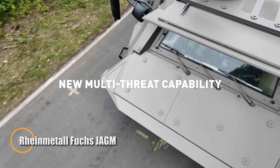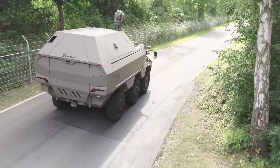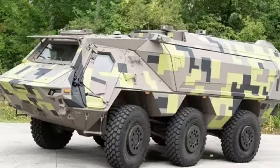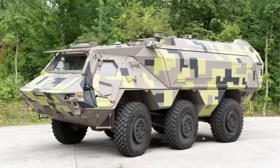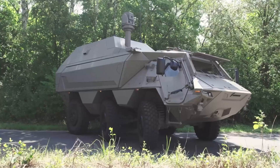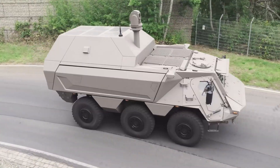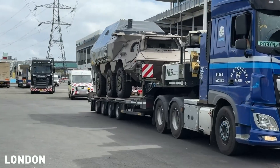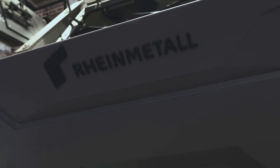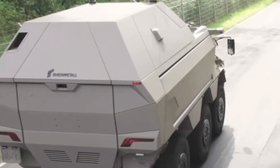Sleek, lethal, and built for the modern battlefield, the Rheinmetall Fuchs JAGM is a 6x6 mobile strike platform that brings air-to-ground precision to an armored vehicle. Its modular vertical launch cell can carry up to 24 advanced missiles — for example the AGM-179 JAGM or the AGM-114L Hellfire Longbow — giving a single vehicle the reach and punch of a much larger system. Each round uses dual-mode seekers — semi-active laser plus millimeter-wave radar — for true fire-and-forget performance in all-weather and limited-visibility conditions, while a tandem shaped-charge/fragmentation warhead lets the system defeat both armored targets and low-flying aircraft or helicopters at ranges up to about 16 kilometers.